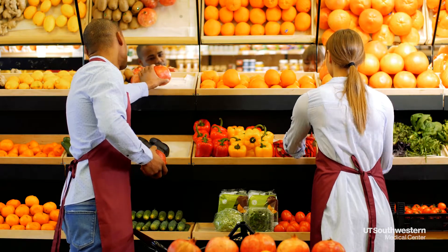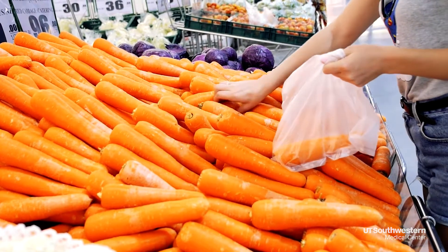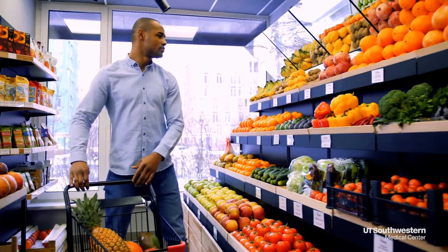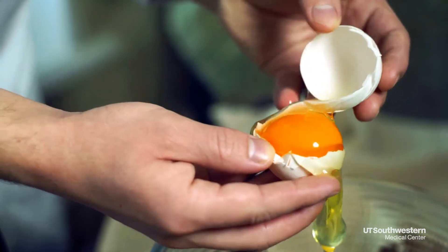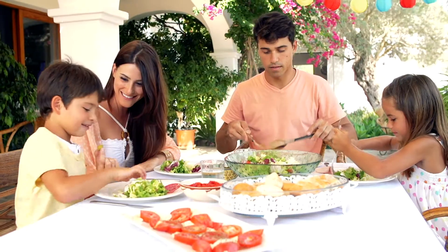Vitamin A is something that we get in our diet from foods such as carrots — probably the one people think about most — but it's also in a lot of other yellow and orange foods such as egg yolks, and a lot of animal fats have vitamin A. Without those in our diet, we won't make these molecules.